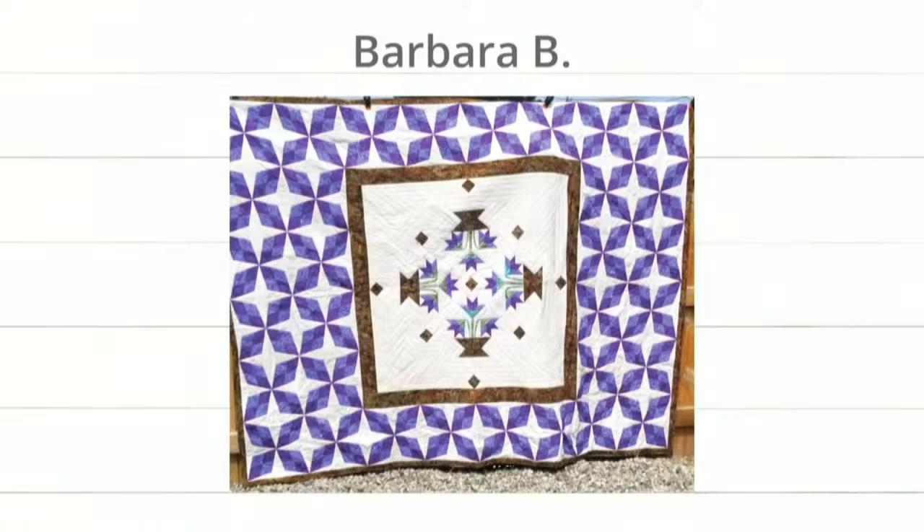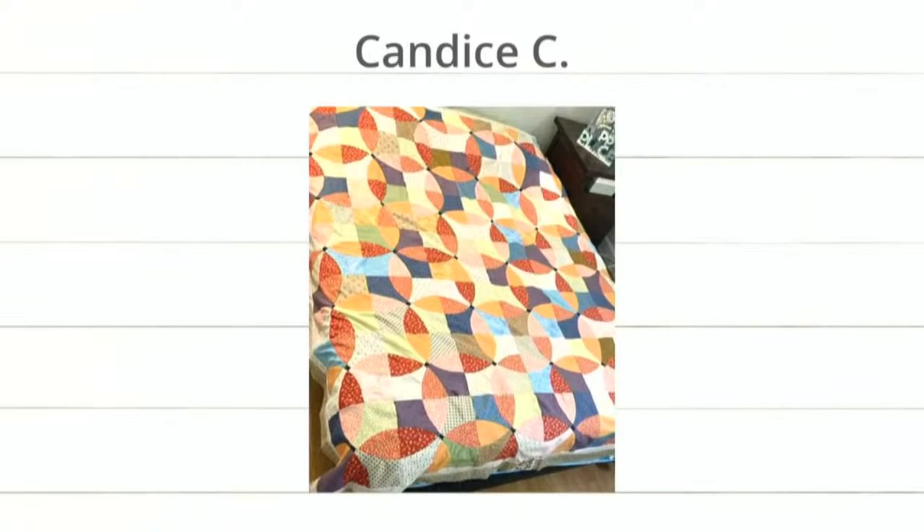Next, we have this amazing quilt by Candace C. I think this is Snowball — Flowering Snowball — which is a die that I made a quilt from, gosh, eight years ago. I was so impressed at how quickly and easily and perfectly it came together. I do love all the scrappiness of it. Good job, Candace.